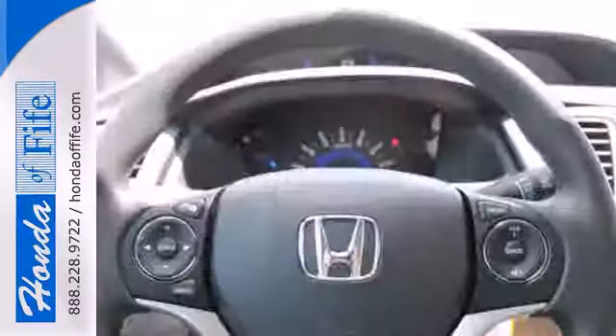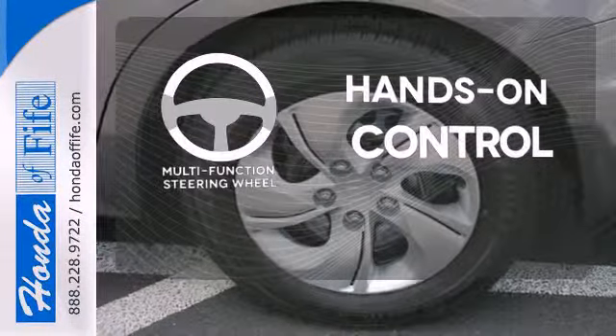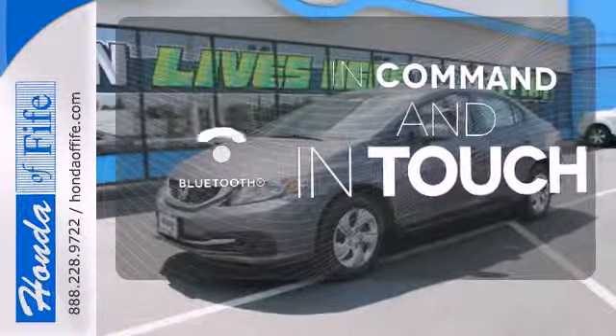It also has remote keyless entry, steering wheel audio controls, and advanced safety features. The multifunction steering wheel helps keep your eyes on the road and your hands on the wheel. Keep your hands on the wheel and eyes on the road with Bluetooth.